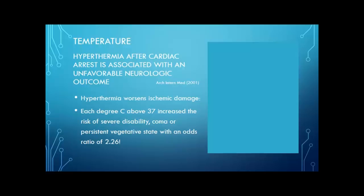Back in 2001, there was an article published in the Archives of Internal Medicine called 'Hyperthermia after cardiac arrest is associated with an unfavorable neurologic outcome.' In this study they found that hyperthermia worsens ischemic damage — specifically, for each degree Celsius above 37, the risk of severe disability, coma, or persistent vegetative state was increased with an odds ratio of 2.26. That's huge. So even before the 2002 studies were published in the NEJM, we knew that you don't want to be above 37 degrees Celsius.